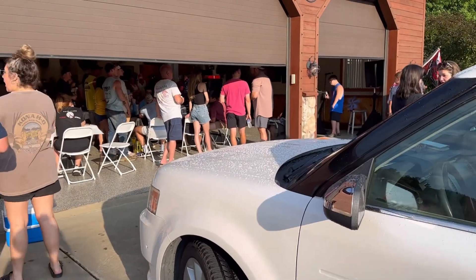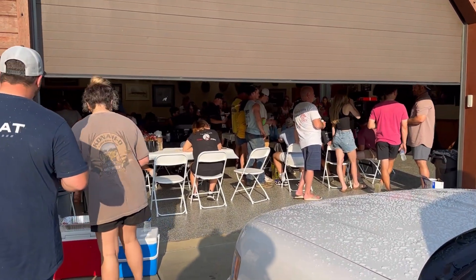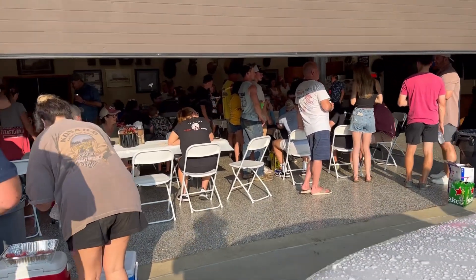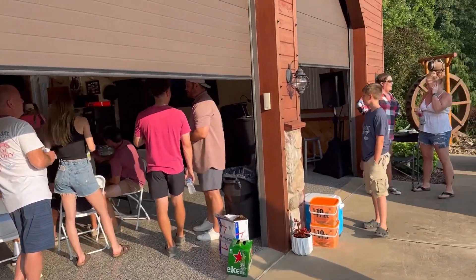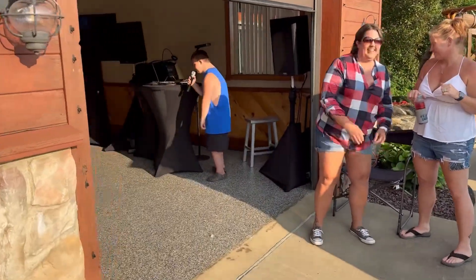So we're closing down the party here, we're done up with the races, back at the garage. Everybody's getting something to eat and drink, and we got special Logan on the microphone here doing a little karaoke, so let's watch him for a second.